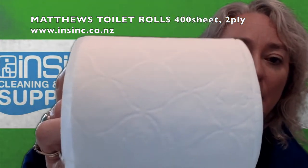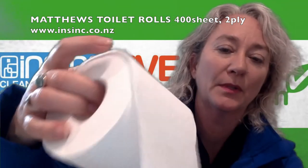Hi, Stephanie from NSYNC Products. This is the Matthews toilet rolls — 400 sheets per roll, 2-ply. This is virgin paper, made from sustainable forestry. Inside, you can see it is lightly embossed.